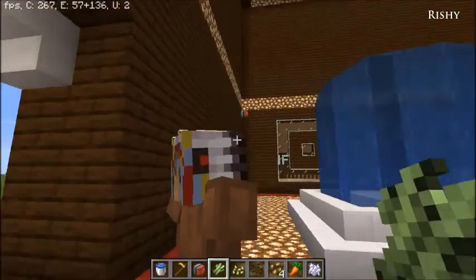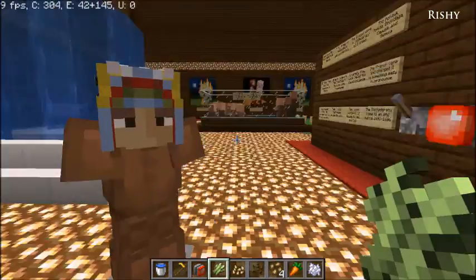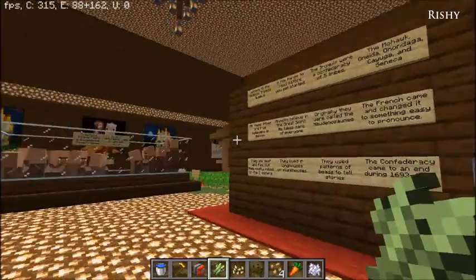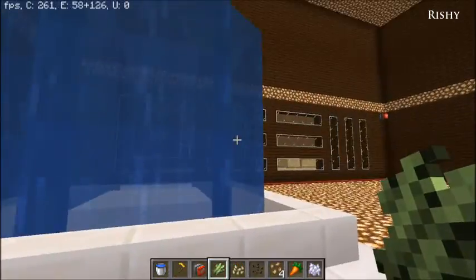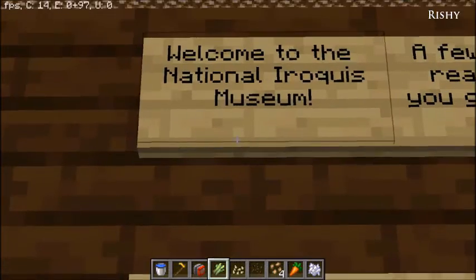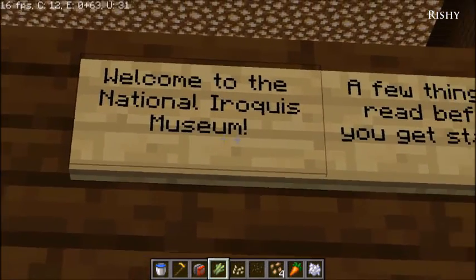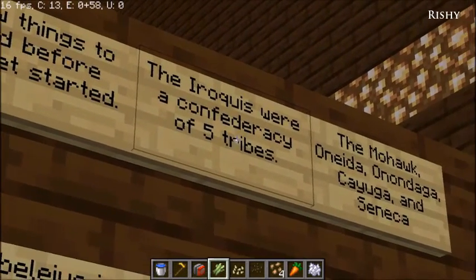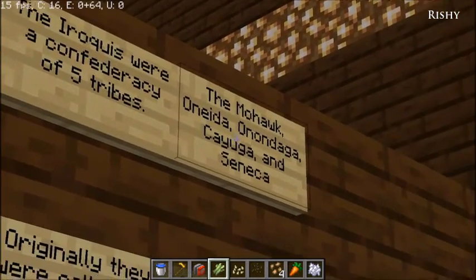You walk in through the entrance and you're greeted by a Native American chief that I made. There's a fountain and then a signboard that says: 'Welcome to the Iroquois National Museum. A few things to read before you get started. The Iroquois were a Confederacy of five tribes: the Mohawk,'